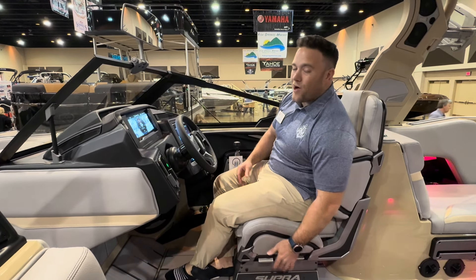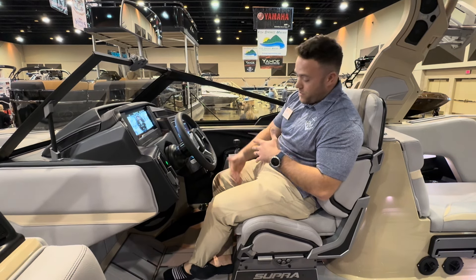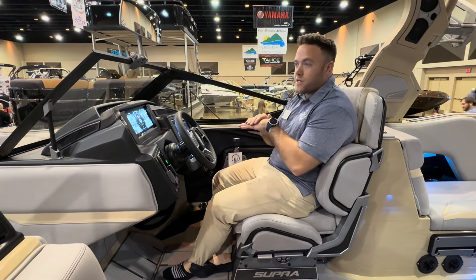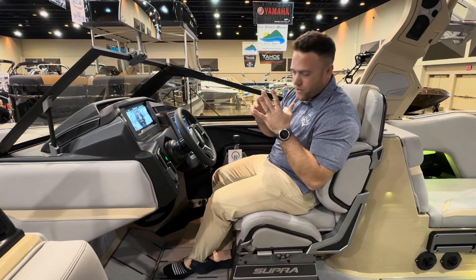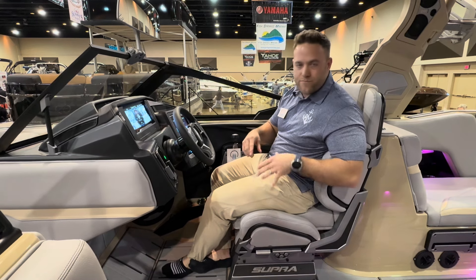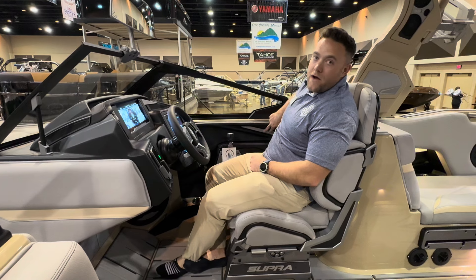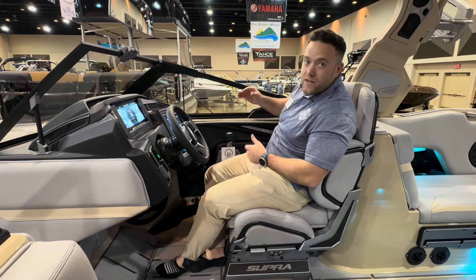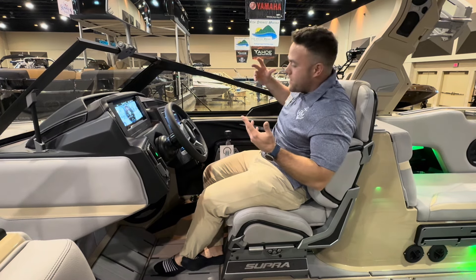Cool thing about this chair — it also goes back up whenever you start surfing, so you can see over the front of the boat. You've got to bolster it, but then the chair just lifts you right on up so you can see over the front. Not only does it go up and down, it swivels around, goes forward and backward, all at the push of a button. You've got two memory settings — my wife's six foot tall and I'm five foot nine, so we're not going to be on the same settings. We've got one for her, one for me. It's perfect.